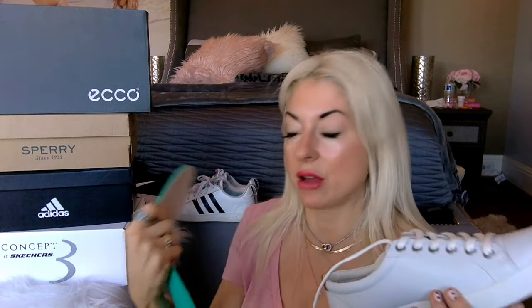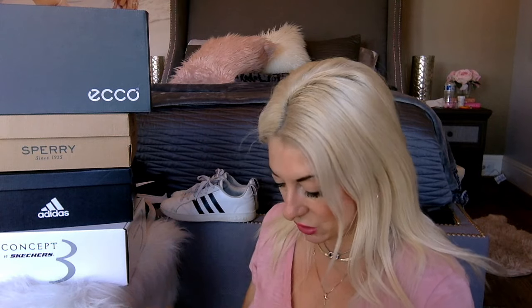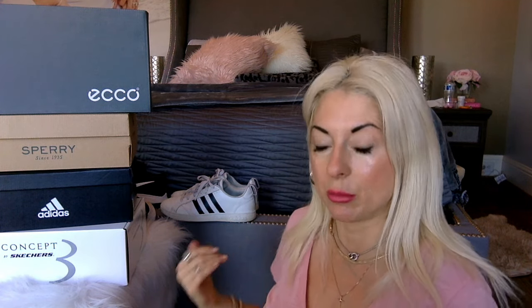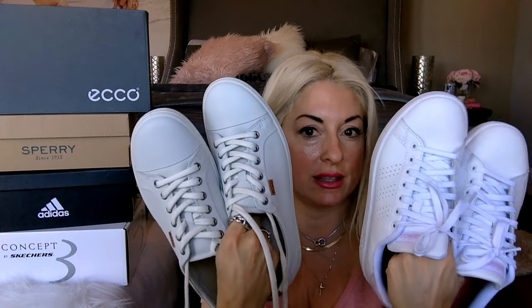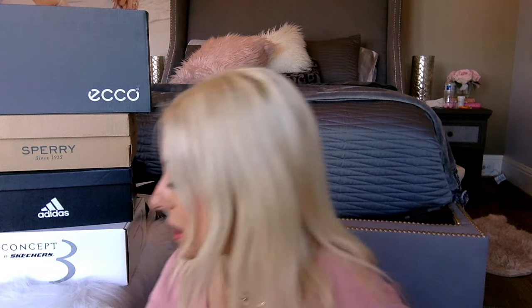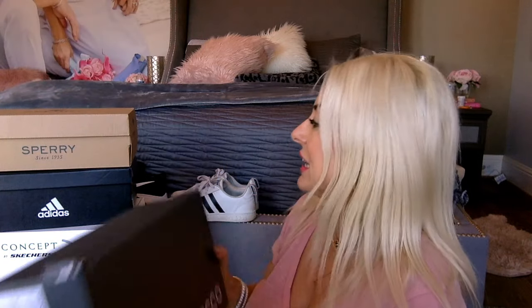The Echo has an insert that comes out, which is nice since I have high arches and like to put different supports in. They have a Danish design with perforations, so I can see how they keep your feet dry and comfortable. However, I did not find these the most comfortable of the ones I sampled, so I'm not going to be keeping these. I also noticed the color — although white — is a little off-white compared to the Adidas, and they felt a little hard to me.